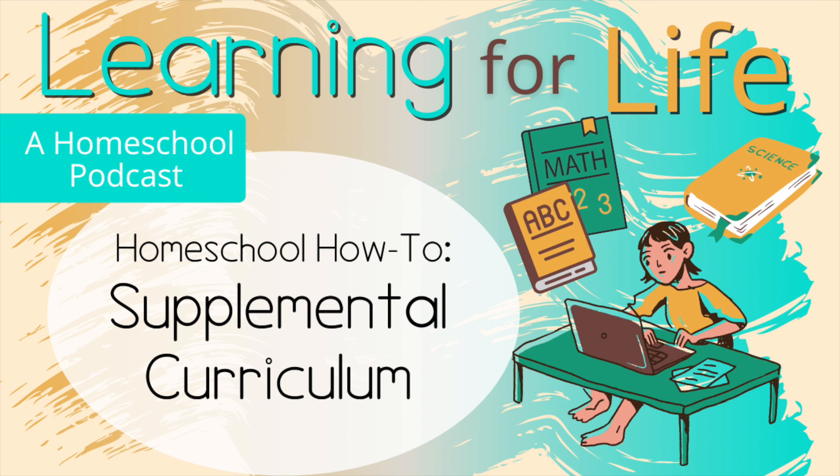You can use supplemental curriculum whenever and wherever you want — there's very little you could do wrong with it. Thank you all for listening, and if you enjoyed this podcast, be sure to rate and review, as it really helps other people find us. You can find us on Instagram, Facebook, and YouTube for more content, and we love hearing from you at kidslearningforlife@gmail.com. See you next time.